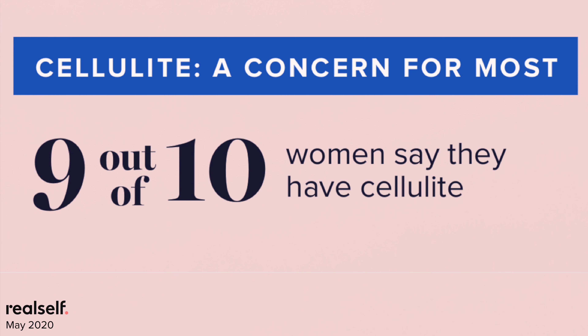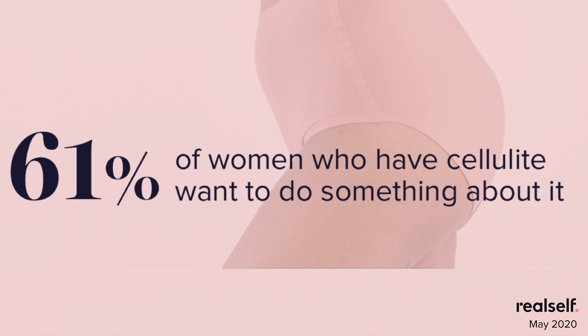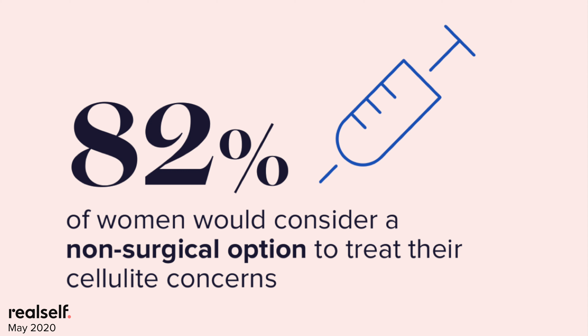That means that no matter where you're practicing, you are surrounded by women who could benefit from a treatment that minimizes the appearance of cellulite. More than three in five women who have cellulite tell us they actually want to do something about it. M-Tone is FDA-cleared to reduce cellulite with a combination of radiofrequency and targeted pressure energy — the type of non-surgical treatment that 82% of women say they would consider. American women already spend $6 billion every year to eliminate cellulite, demonstrating that this is a proven product category where women spend money.